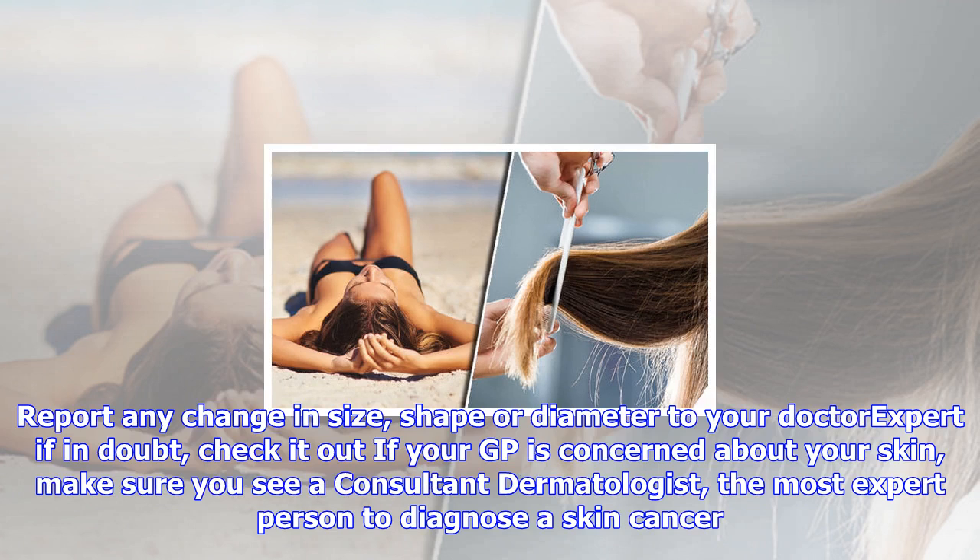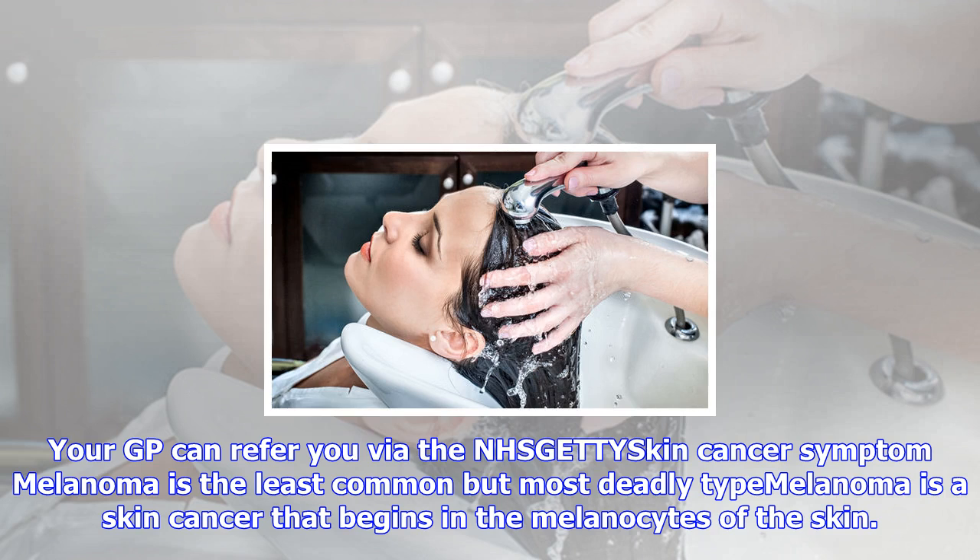Report any change in size, shape or diameter to your doctor. Expert: if in doubt, check it out. If your GP is concerned about your skin, make sure you see a consultant dermatologist — the most expert person to diagnose a skin cancer. Your GP can refer you via the NHS.